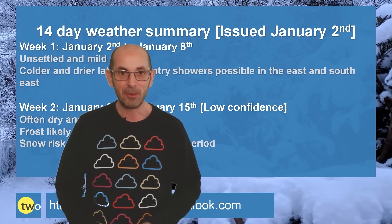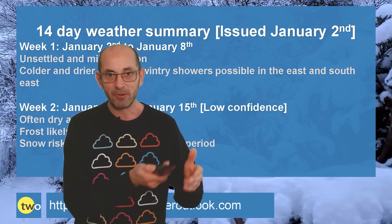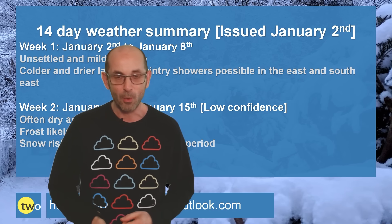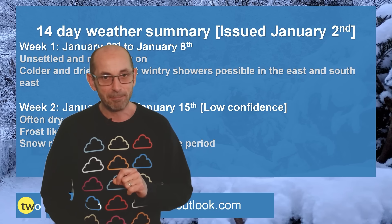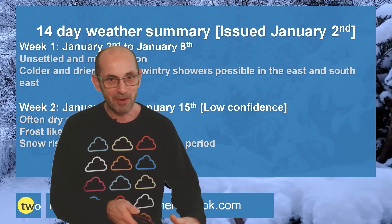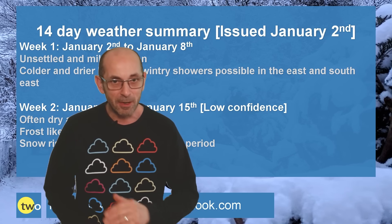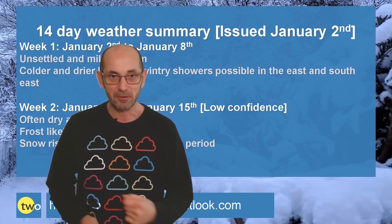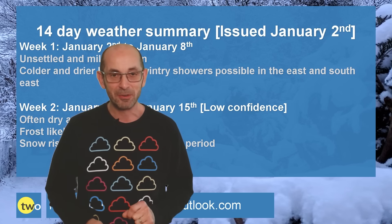High pressure building close to the UK will bring more settled conditions, temperatures take a dip, and the risk of frost becomes more widespread. And then, as we head towards the middle of the month, details become very uncertain — but there are signs of high pressure migrating towards Greenland. If that happens, the risk of snow and very cold conditions would begin to rise.